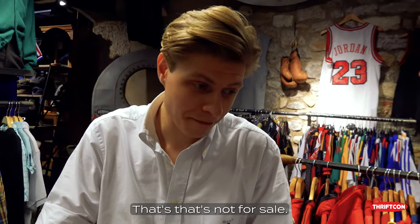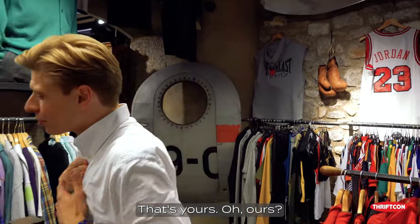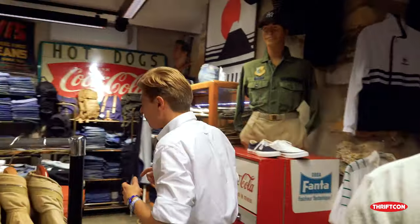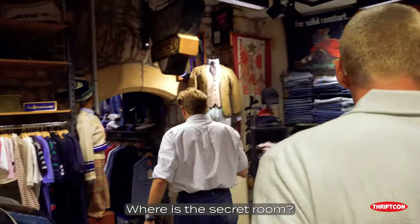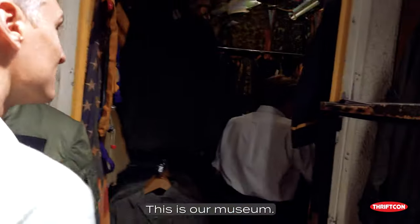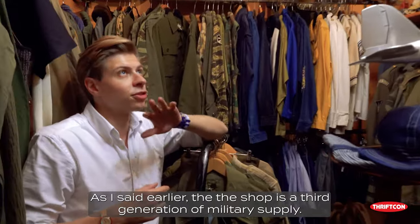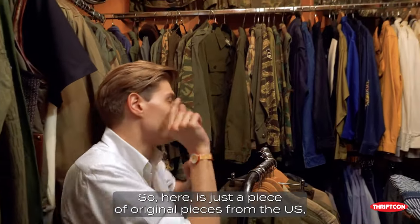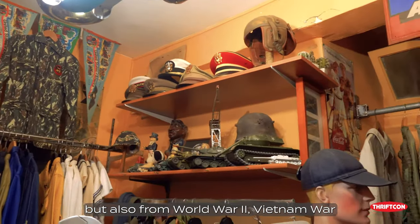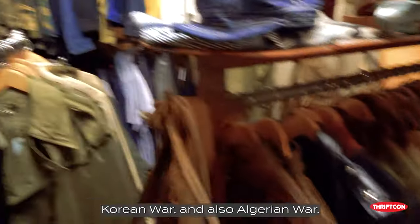Do you have anything here that's not for sale — that's yours? We have a secret room, but we have a museum. This is our museum. As I said earlier, the shop is a third generation of military supplies. So here it's just original pieces from the US, but also from World War II, Vietnam War, Korean War, and also the Algerian War.